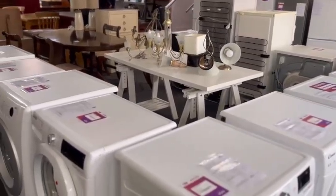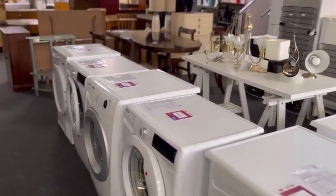We sell irons, toasters, microwaves, fridges, cookers, washers, dryers — anything that you get in the house we can provide for you.